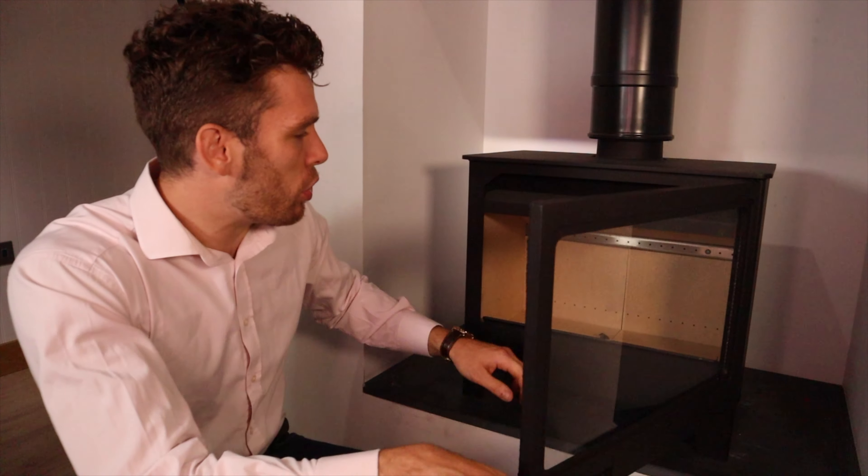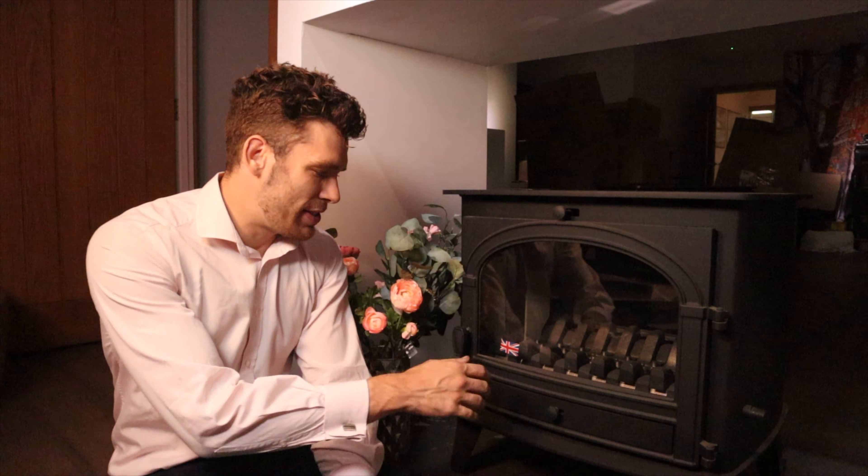Proper wood stoves look like this — they have no ash pan or grate, you just burn straight on the base of the stove. This is a proper multi-fuel or coal-burning stove.